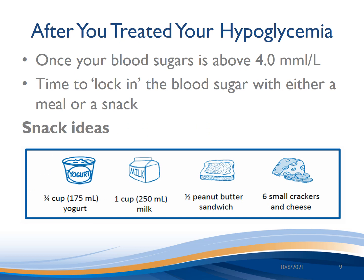Once your blood sugar is above 4 millimoles per liter, it is time to lock in the blood sugar with a meal or a snack.